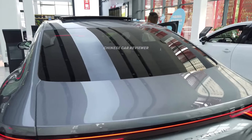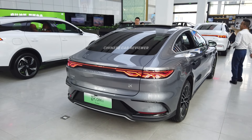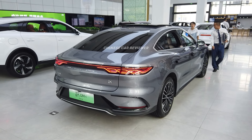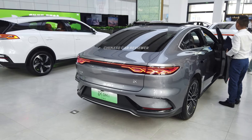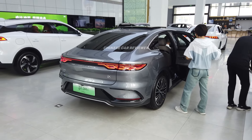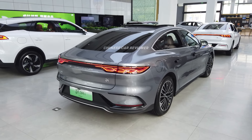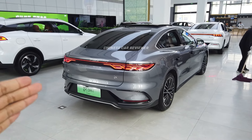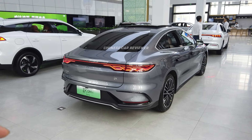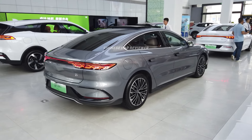The top speed of this vehicle is 185 km/h. Zero to 100 will take 7.9 seconds. It has a 1.5 liter turbo engine with 18 or 30 kilowatt battery packs, giving a CLTC range of 121 or 200 kilometers. You can carry 50 liters of fuel, giving a total CLTC range of around 1,200 kilometers — fuel consumption is 4.5 liters per 100 km. The model shown here is priced at 170,000 Chinese yuan, around 25,000 US dollars. The 30 kWh version with 200 km range is around 30,000 US dollars.